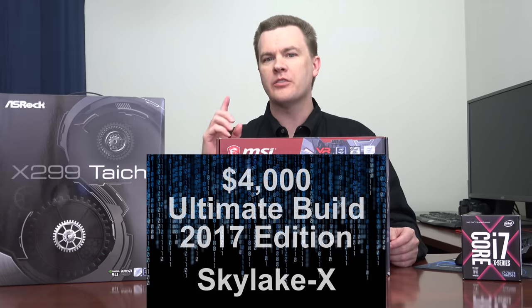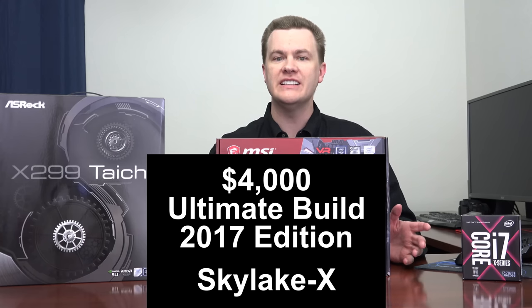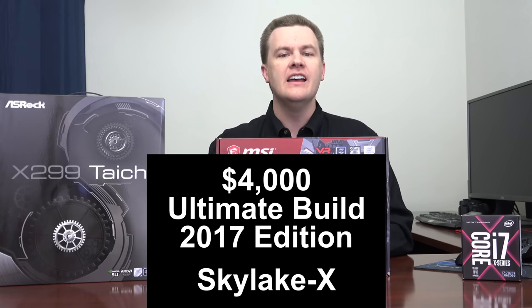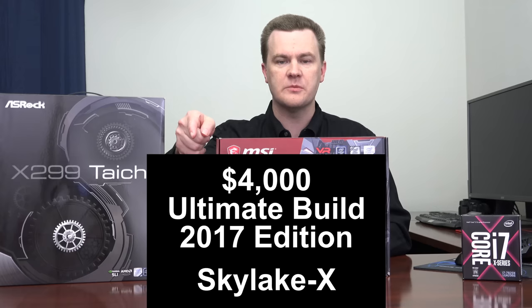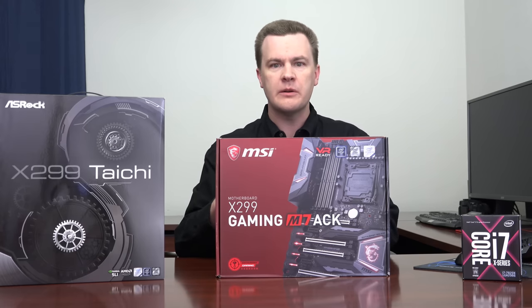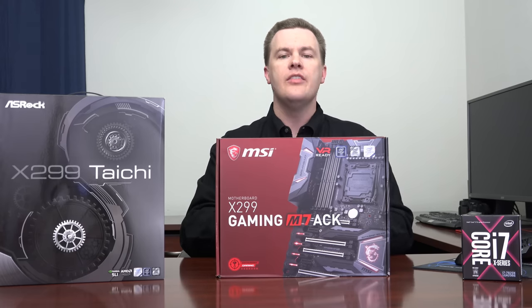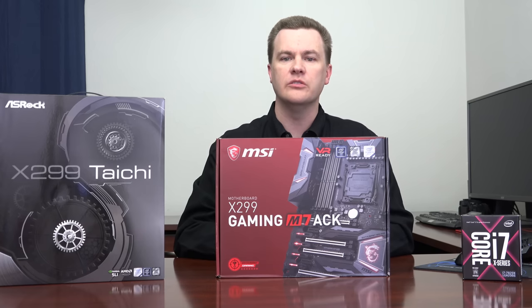Hello and welcome to Tech Deals Part 3 of the $4,000 Ultimate System Build 2017 Edition Skylake X. This is Part 2 of the Y vlog. Part 1, linked down in the description below, was the CPU choices — Skylake X vs. Threadripper vs. Ryzen 7. This is the rest of the system components; that was enough conversation to make it its own video.